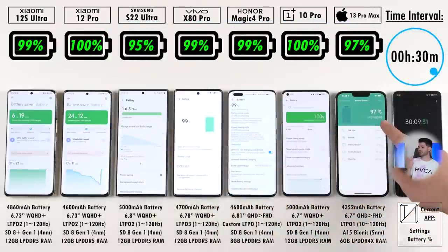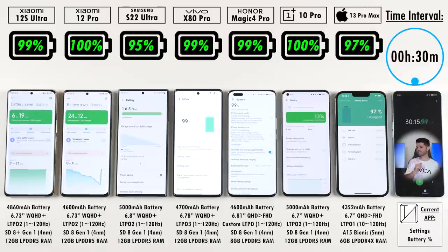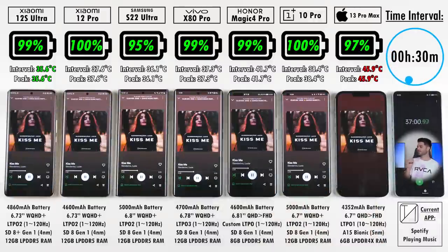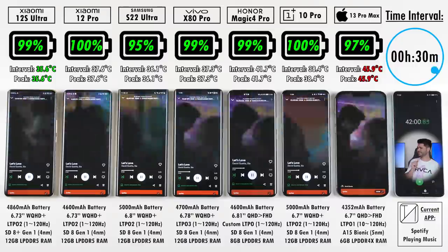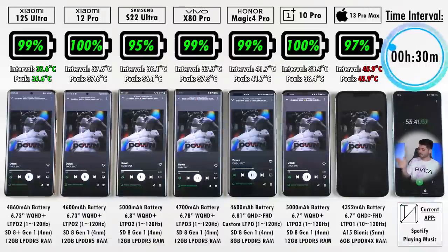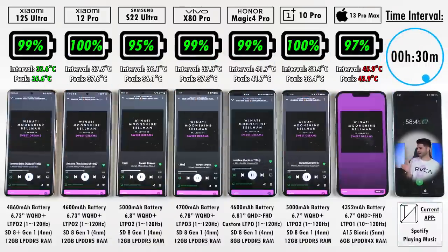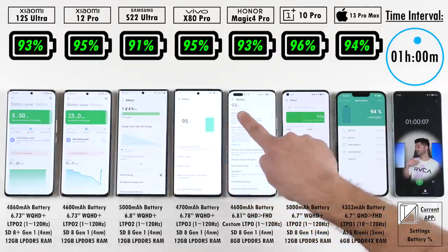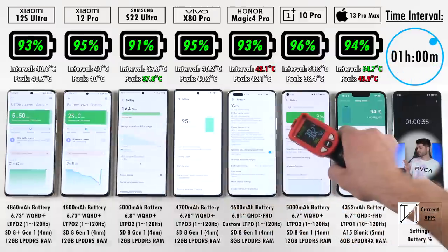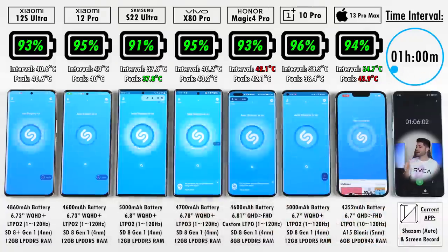At 30 minutes: the Xiaomi 12S Ultra is at 99%, being beaten by the 12 Pro with a smaller battery at 95%. S22 Ultra is at 95%, Vivo 99%, Honor 99%, OnePlus 100%, and iPhone 97% — a bit weird as the iPhone usually does better. After the one-hour mark: 93% on the Xiaomi 12S Ultra, 2% behind the 12 Pro; S22 Ultra at 91%; Vivo at 95%; OnePlus at 96% — very impressive; Honor at 93%; and iPhone 13 Pro Max at 94%.